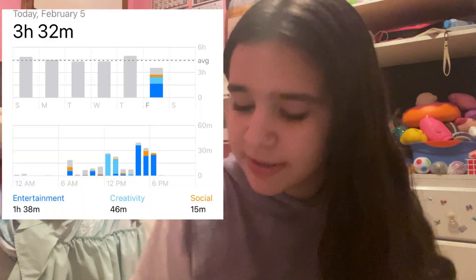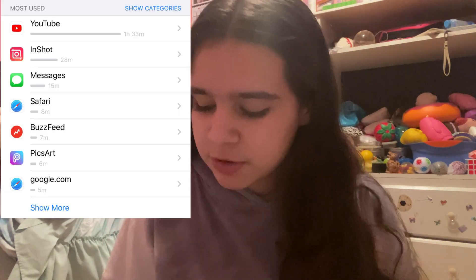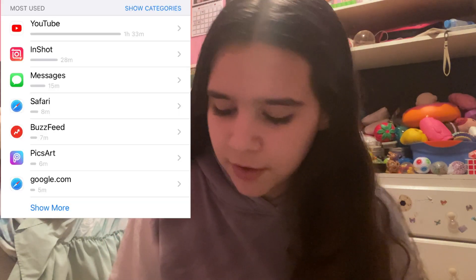Hi guys. So it is actually the end of the day. I've barely filmed anything today — you guys saw me go to Target, but that's basically it. It is time for our last little update check-in. My total screen time for today was 3 hours and 32 minutes. My most used were YouTube, InShot, Messages, Safari, BuzzFeed, and PixArt — pretty good productive apps. Honestly, I'm shocked because I felt like I was on my phone a lot more. I just really can't believe it's the last day. This challenge honestly flew by — it was a really cool experience and I'll talk more about that in a moment.